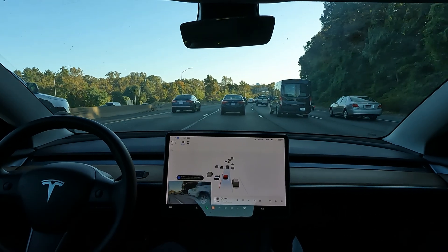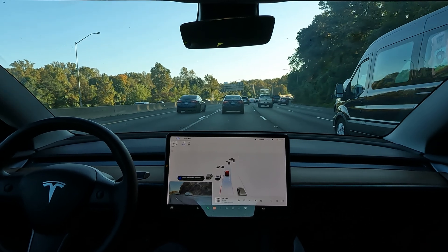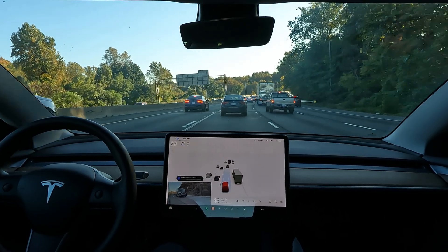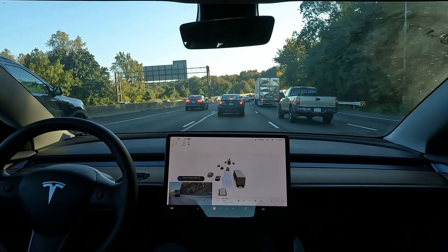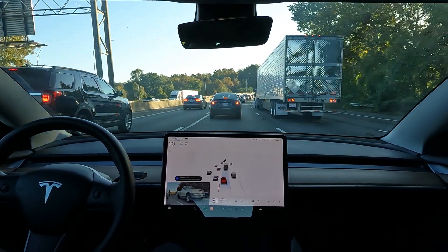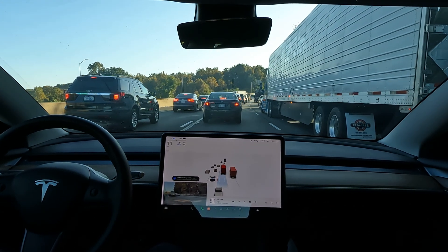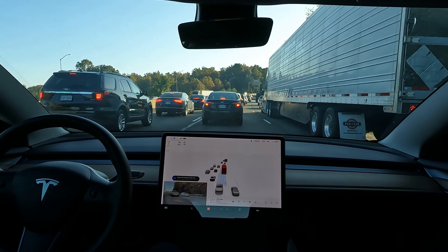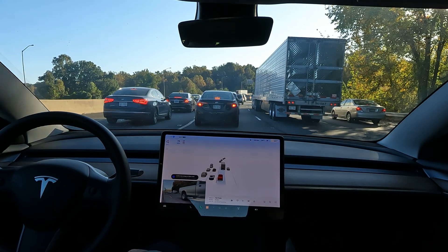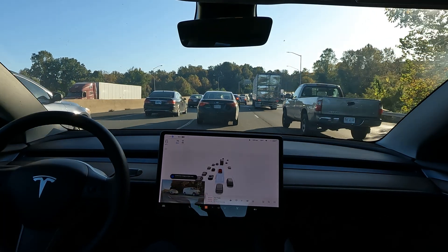They might increase the price of Enhanced Autopilot too one day, because honestly they're including a lot — pretty much everything other than FSD. Thanks again for watching; hit that like button if you enjoyed the video and subscribe for more Tesla and FSD data content. Drop a comment below and let me know what you think, or if you're looking forward to seeing anything specific. Thanks again for watching — hope everyone has a wonderful day.